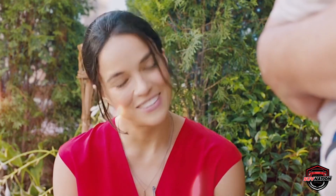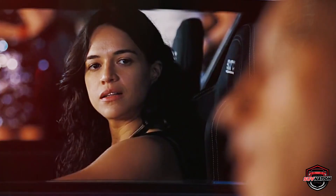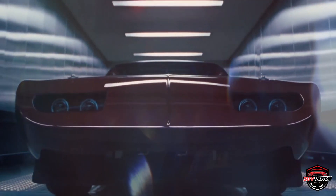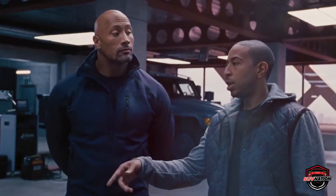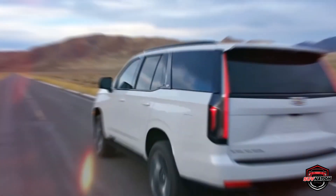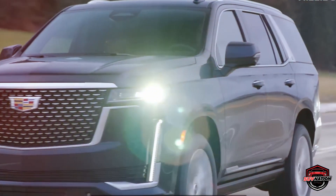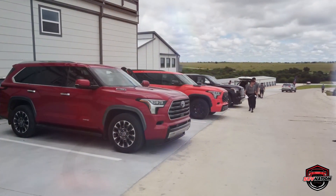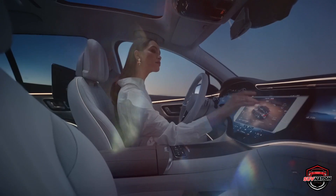Imagine you found that special someone, settled down, and started a family. You're finally tired of cruising around in your old sports car or hatchback that just doesn't cut it anymore. It's time to upgrade to a large SUV. But with so many options out there, how do you know which one is the right one for you? Fear not, my friend, we've got you covered. In this video, we'll go over 10 of the best SUVs for families — whether you're looking for something mid or full size, mainstream or luxury, or even a hybrid, we've got options to suit every need. So buckle up and let's find you the perfect SUV.